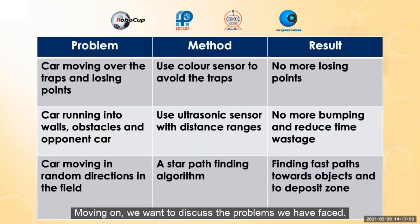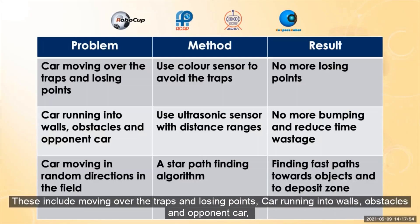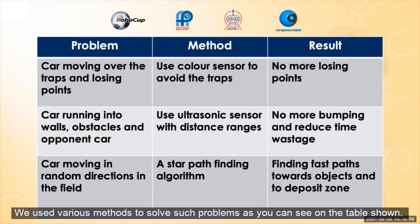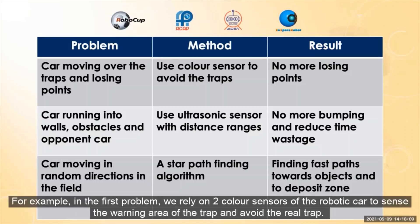Moving on, we want to discuss the problems we have faced. These include moving over the traps and losing points, the car running into walls and obstacles, off-course driving, and cars moving in random directions in the field. We used various methods to solve such problems, as you can see on the table shown. For example, in the first problem, we relied on two color sensors of the robot car to sense the warning area of the trap and avoid it.